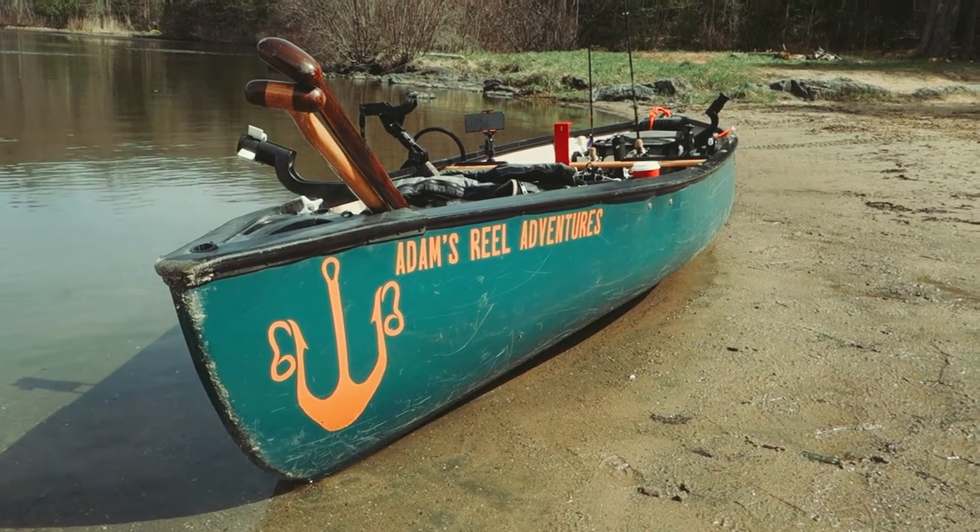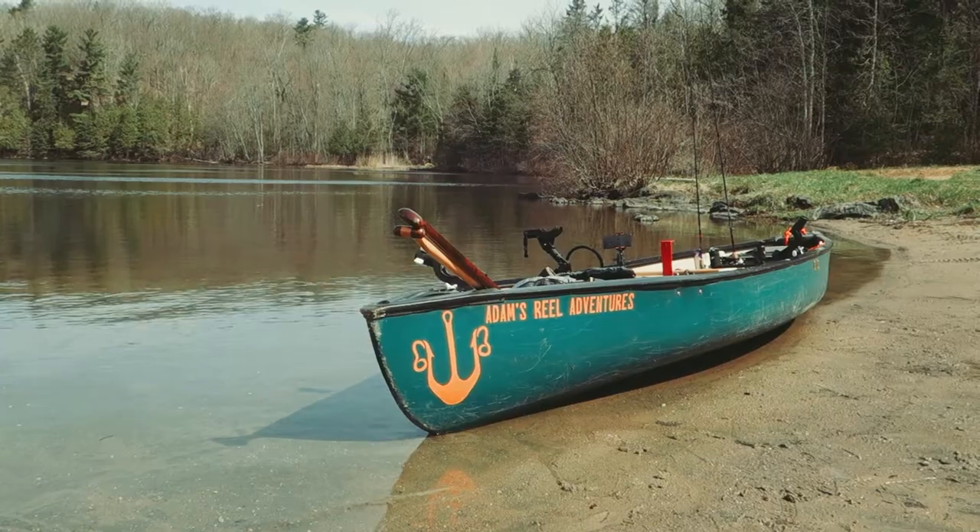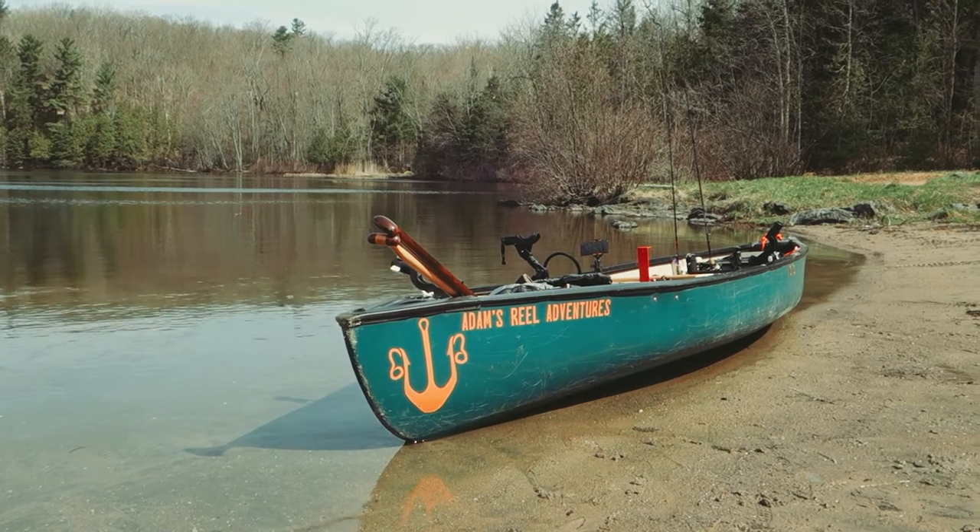There you have it — the ultimate fishing canoe to get me out on these quiet backcountry lakes. It's changed a lot over the years and it's probably going to continue to change, but I love this thing and I think you should probably go out and build your own. Thanks for tuning in, take care.